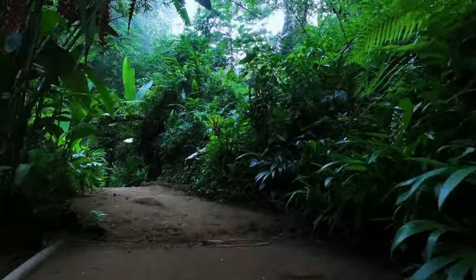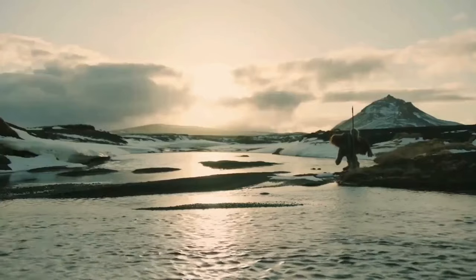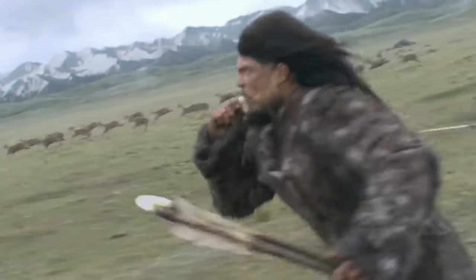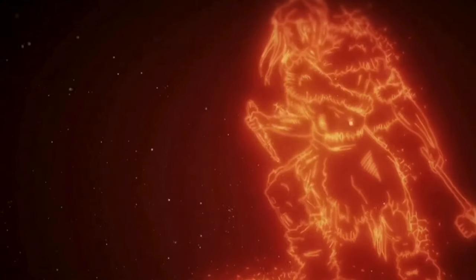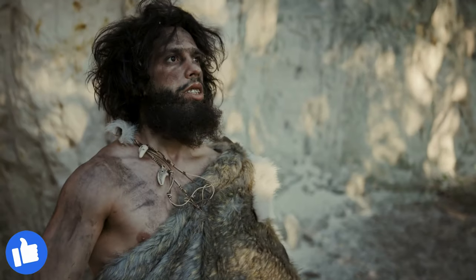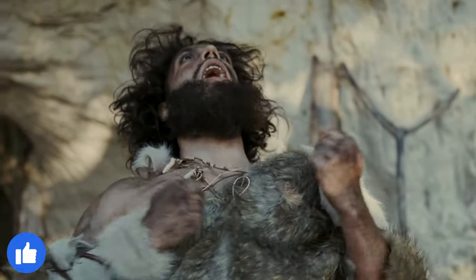Get ready to embark on a thrilling journey as we unravel the top 10 mind-blowing differences between us, Homo sapiens, and the enigmatic Neanderthals. From jaw-dropping physical divergences to brain-busting cognitive disparities, this adventure through the corridors of time promises to reveal the secrets that make us uniquely human. Buckle up for a roller coaster of evolutionary revelations — it's time to explore the awe-inspiring contrasts that define who we are.